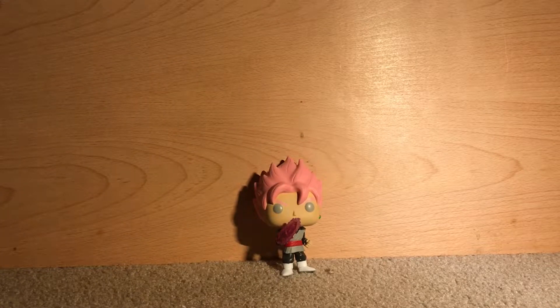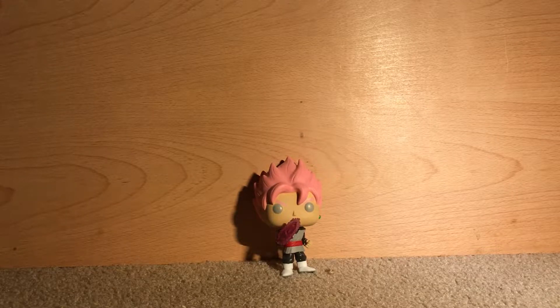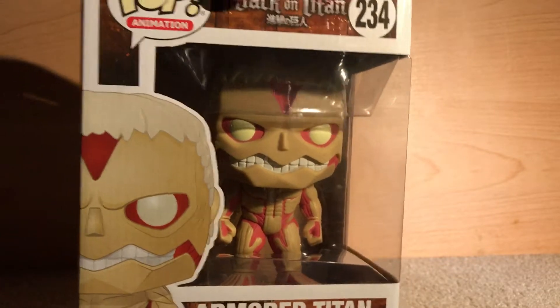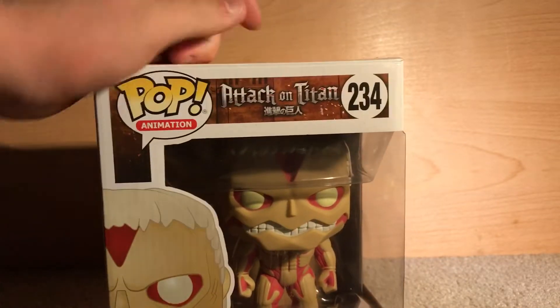Next one up. This is, right now, one of my favorite animes. I'm trying to catch up. Spoiler alert — if you don't know what I'm about to be talking about, go watch some stuff and then come on back. I don't want to ruin it for you guys. What I have here is the Armored Titan. Super cool. It's from Attack on Titan.